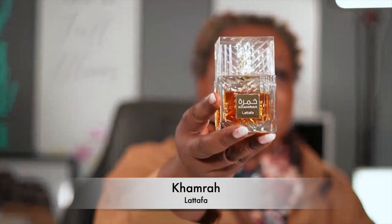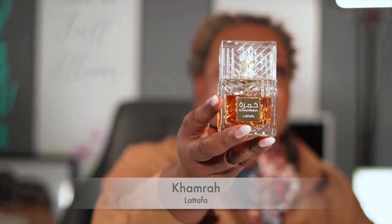Welcome back, you all. I want to start off with what I'm wearing today. Today is Sunday and I've got on one of my favorite Middle Eastern fragrances — that's Kamra by Latafa. But I didn't wear Kamra by itself. I also layered it with...